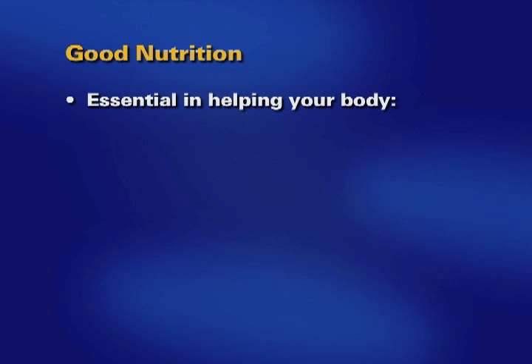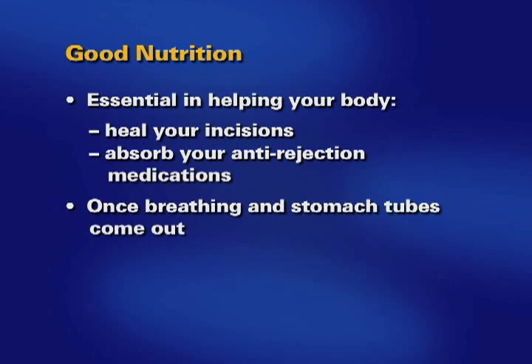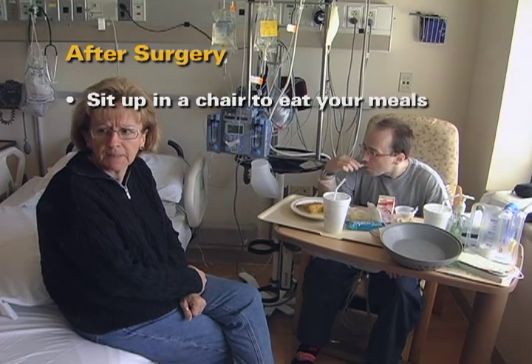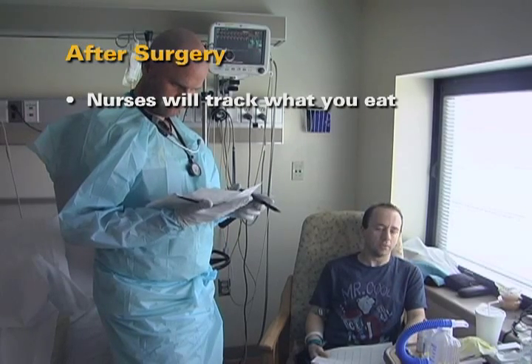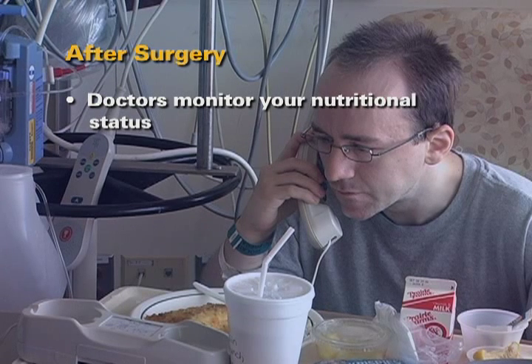Good nutrition is essential in helping your body heal your incisions and absorb your anti-rejection medications. Once the breathing and stomach tubes are removed, you will be placed on a liquid diet. The nurses will gradually advance your diet to solid food. We expect you to sit up in a chair for all meals after your surgery. Your nurses will keep track of your intake and output for the first few days after surgery. This helps the doctors monitor your nutritional status.